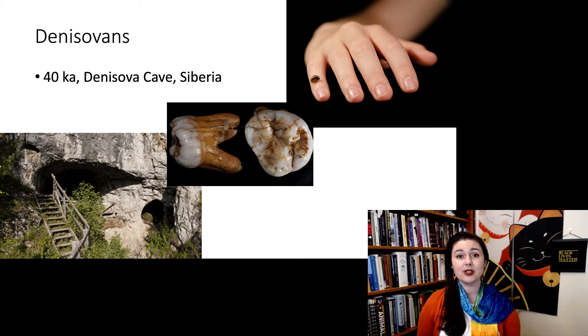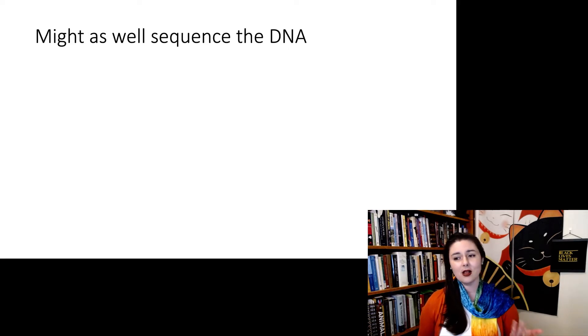The material was dated to 40,000 years ago, so it's fairly recent — near other Neanderthal sites at about the same time they lived. But there's just not much to go on, especially since the tooth looked a little bit weird. So considering we didn't have much material to work with in the first place, we might as well sequence their DNA.